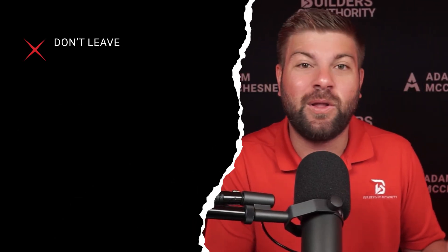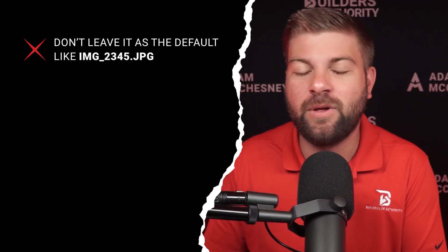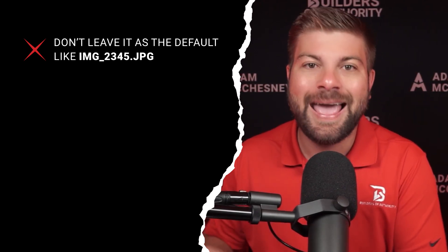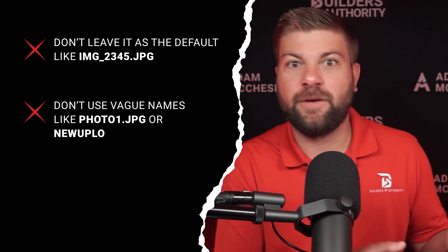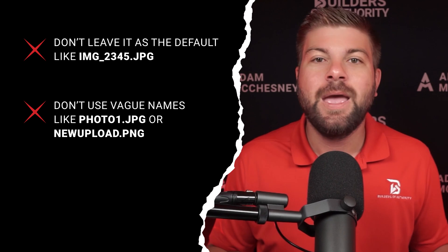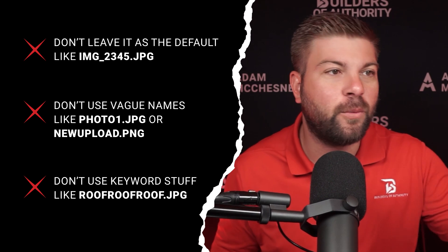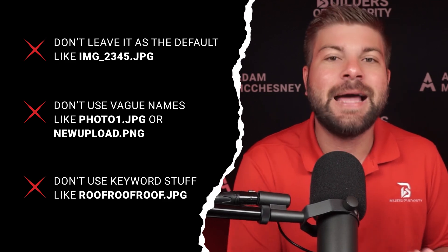A couple of things you don't want to do: don't leave it as the default like 'image_2345.jpg' — so many people unfortunately do that. Don't use vague names like 'photo1.jpg' or 'new-upload.png'. And don't keyword stuff — the same way you wouldn't cram keywords all over your website, don't name files like 'roof-roof-roof.jpg'. Those things will ultimately backfire on you.